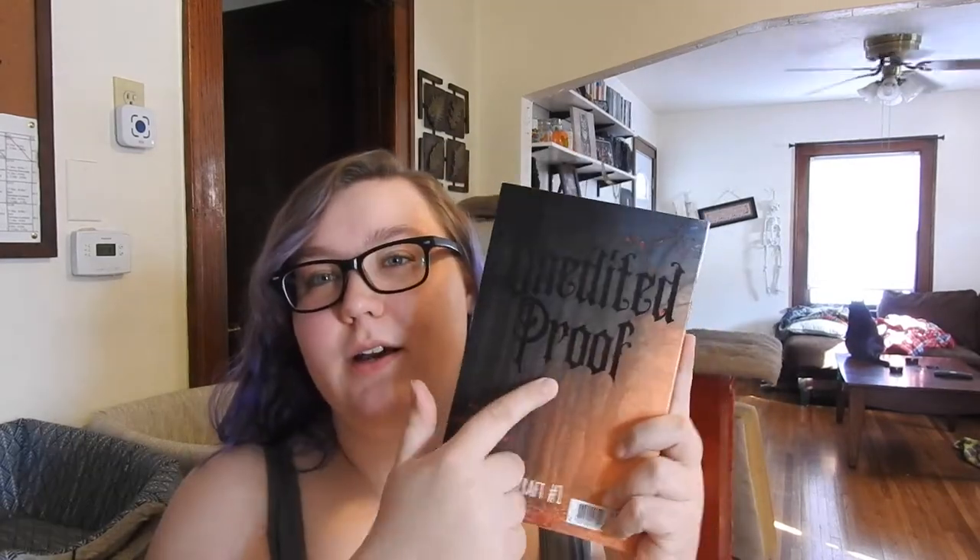I put 'unedited proof draft one' on the back of it. You can do this through Barnes & Noble Press or KDP. I do it through Barnes & Noble because then you don't get that ugly 'not for resale' band across the front of the book. It's just for my eyes only. You can specifically set them as personal books on Barnes & Noble, so you don't have to fill out pricing information.